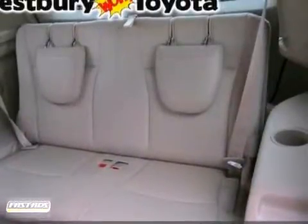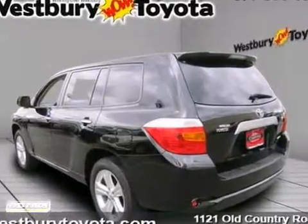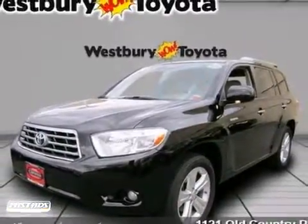Toyota quality and reliability, a wealth of cargo space, and a long list of special features take this Highlander to the top of its class. Test drive it today.